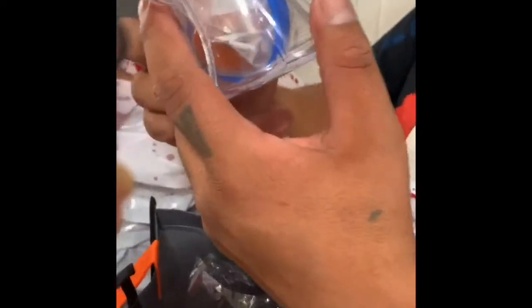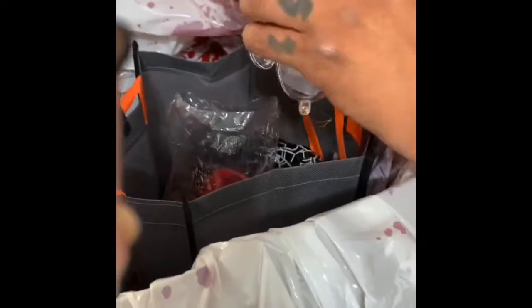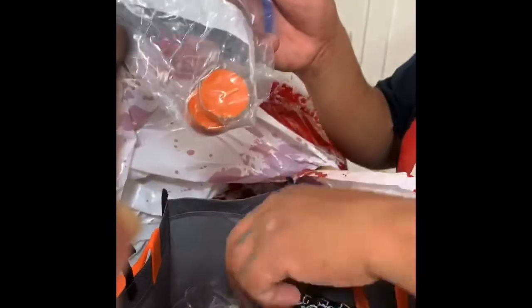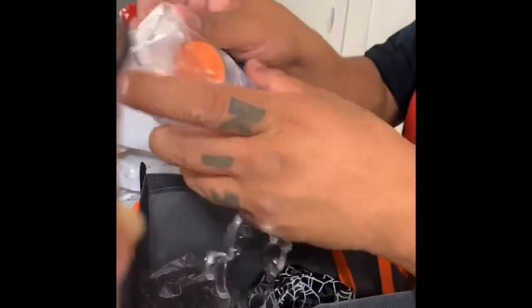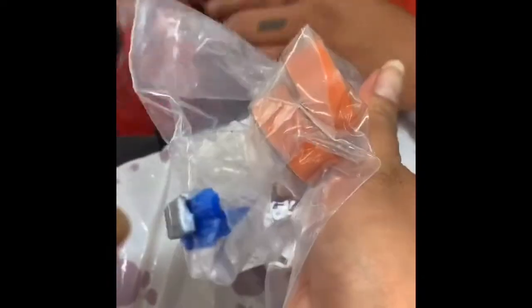We got a ghost container with — oh, that might be a candle. Two candles! Just candles inside the ghost. It smells like hazelnut. That's cool.